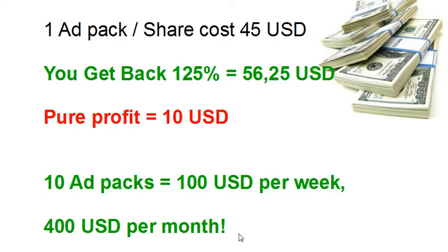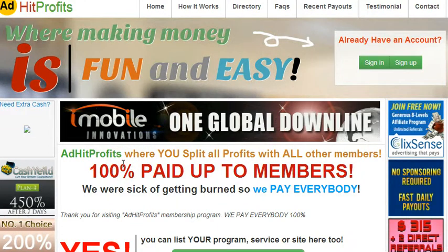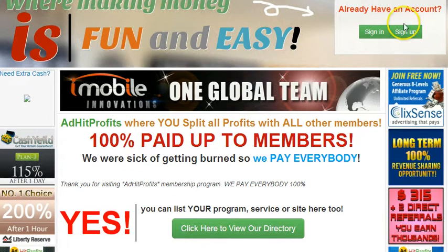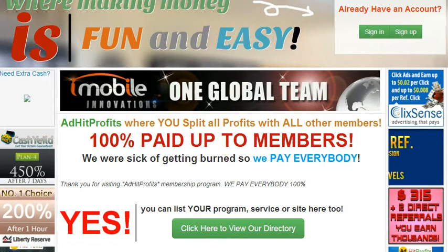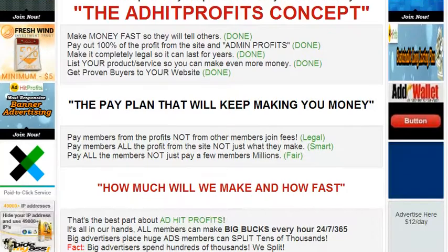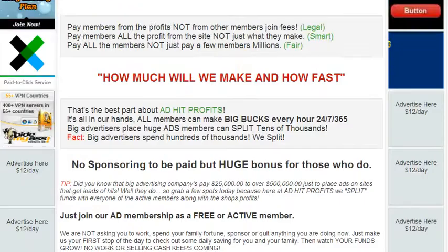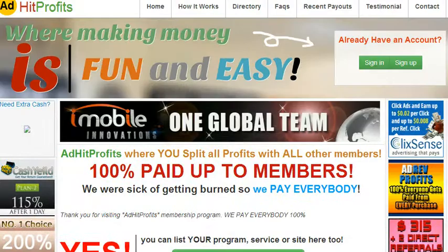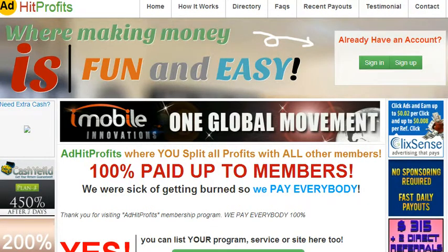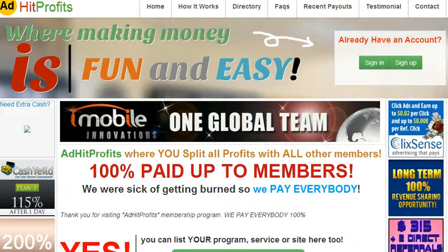Like I said, you can withdraw whenever you want. This is a very exciting opportunity at AdHit Profits where making money is fun and easy. You can sign up here for free — sign up for free, have a look inside the back office and see if this is something you want to do. If you find this interesting, click on the link below this video and you can also watch my next video where I will show you around the back office.